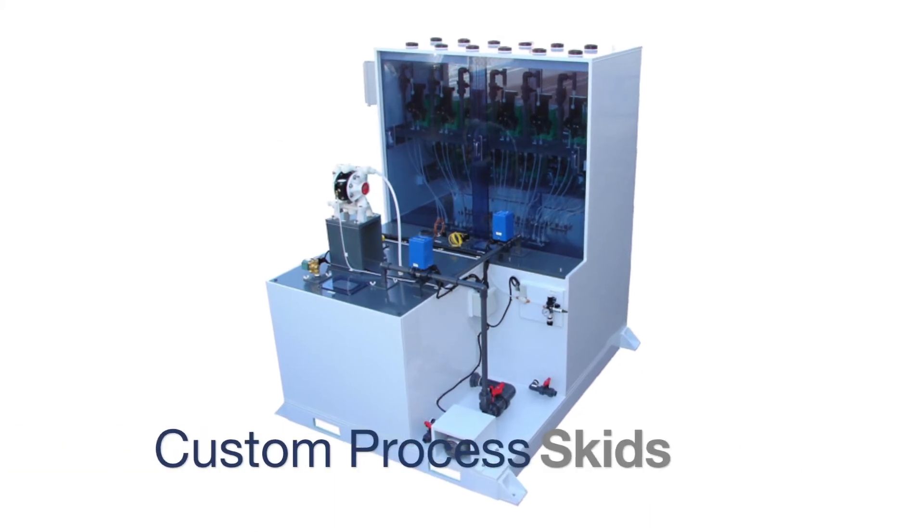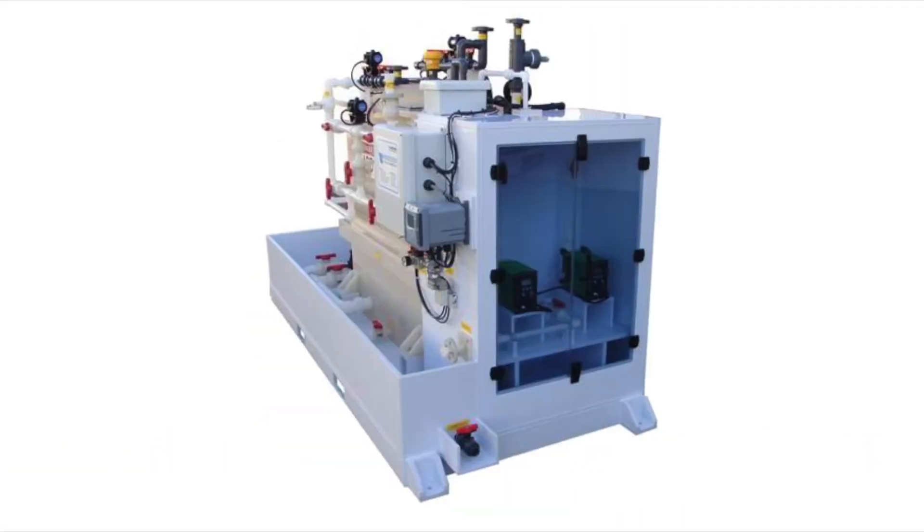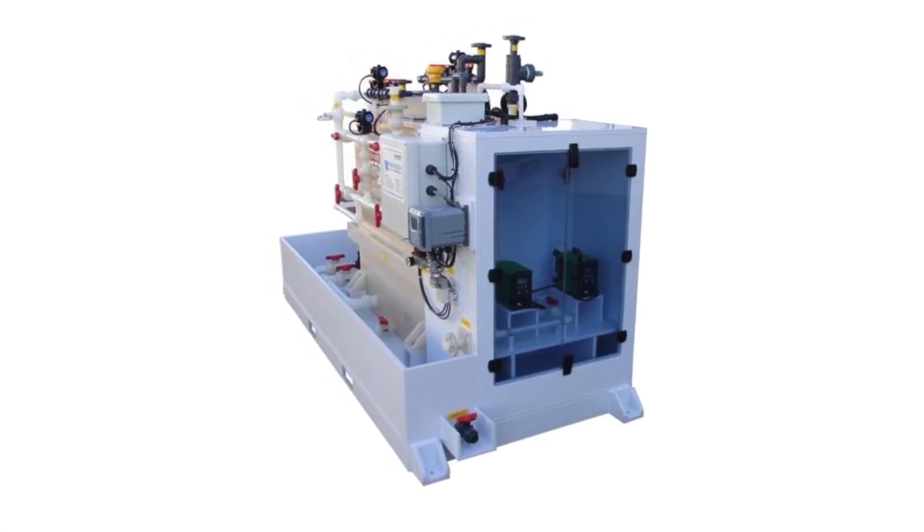Lastly, Wastec can provide an indefinite number of custom skids, such as chemical dispense systems, acid dilution systems, and many more.